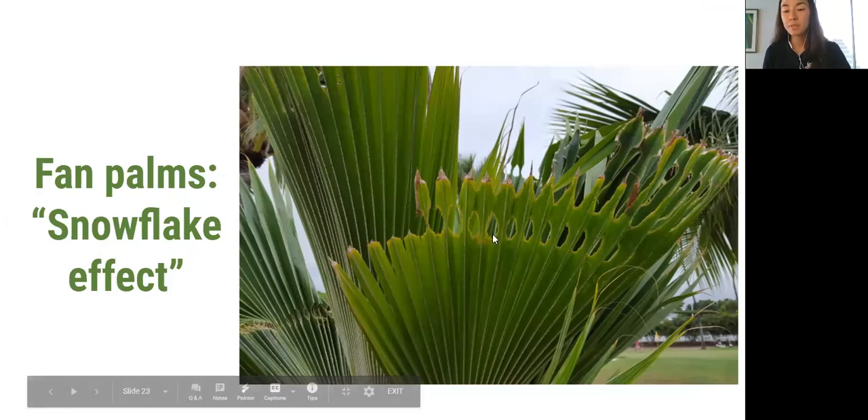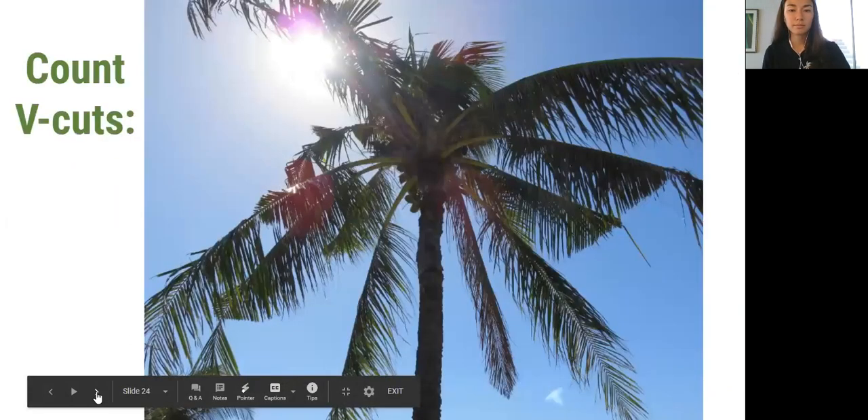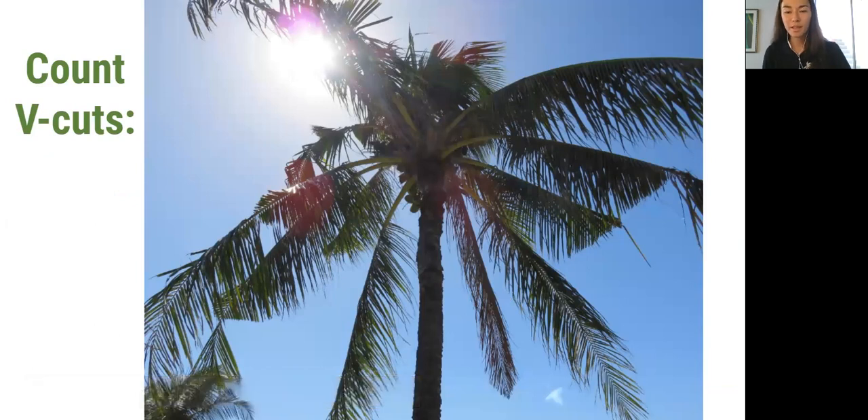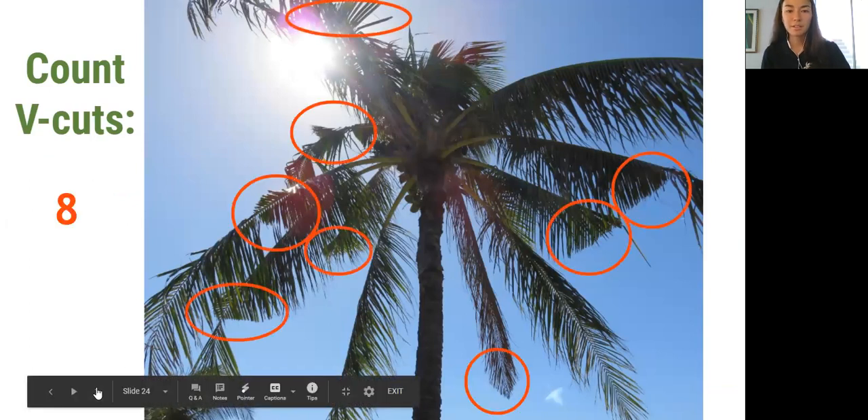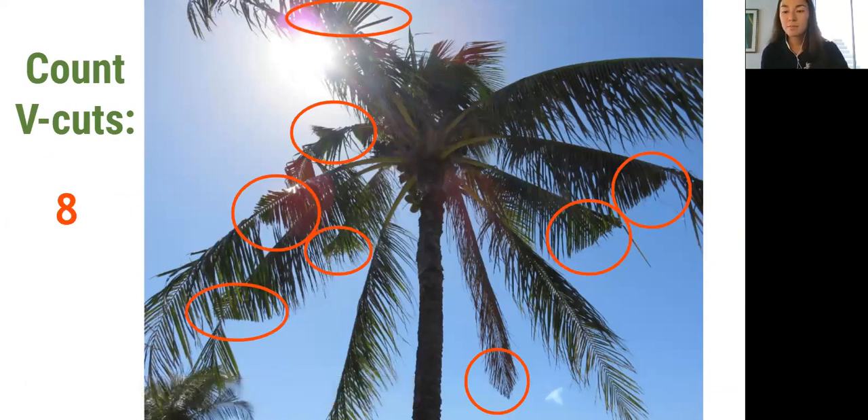Here's another photo showing multiple damage events on the same leaf. This is an opportunity to test how many V-cuts you can count on this palm — eight is what was measured when our team was surveying this tree, which is definitely something the coconut rhinoceros beetle response does regularly, especially in our high-catch areas. If you remember back to the slide on when damage occurs, damage isn't going to be on the fronds until several months after the initial damage event happens, so we have to keep that in mind when considering the timing of when CRB were in the area.